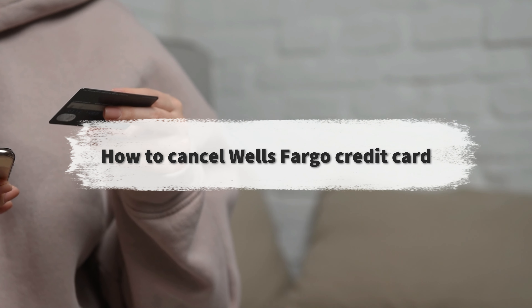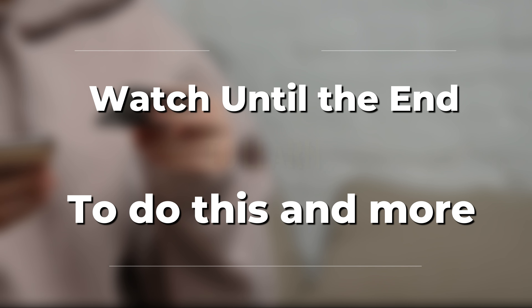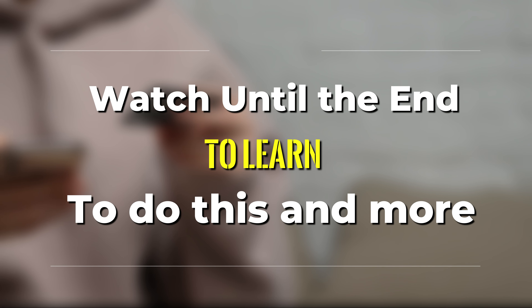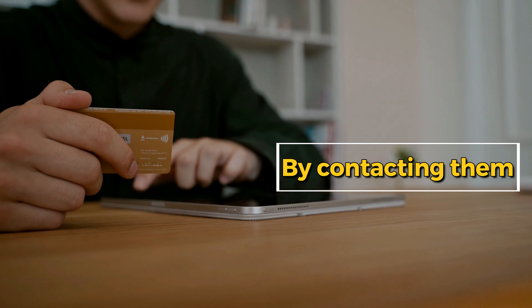In today's video, we're going to talk about how to cancel a Wells Fargo credit card. Watch this video until the end to learn how to do this and more by contacting them. Here are the steps.